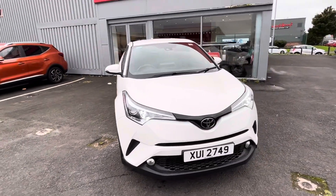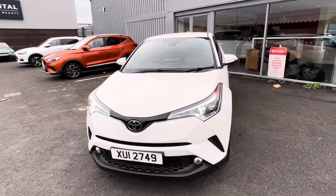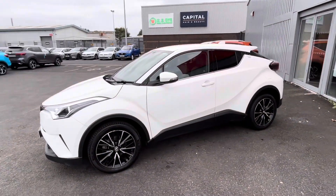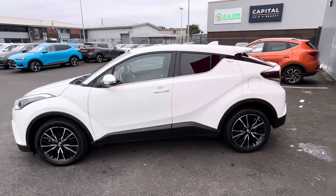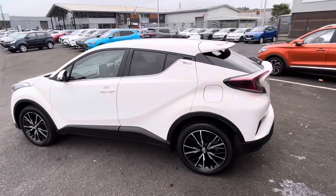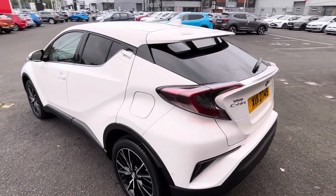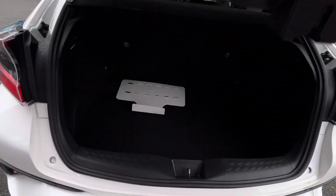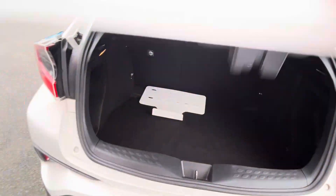Here we have a 2019 Toyota C-HR, it's a 1.2 turbo XL. As you can see, it's finished in a nice white metallic paintwork. The car comes standard with diamond cut alloy wheels and a good decent sized boot.